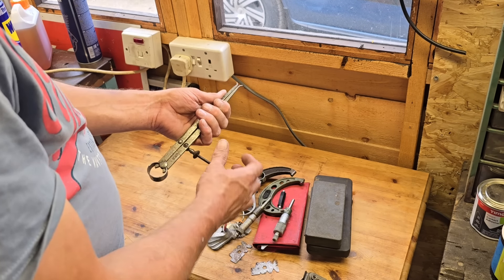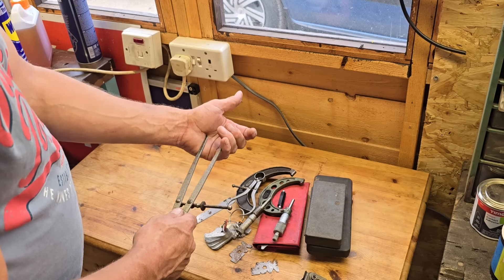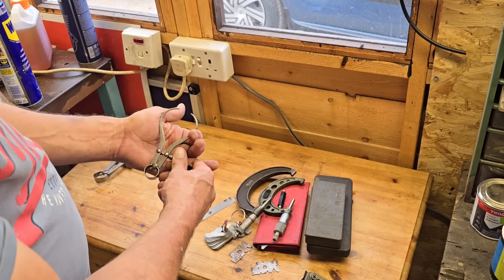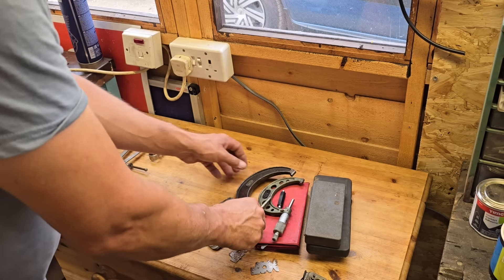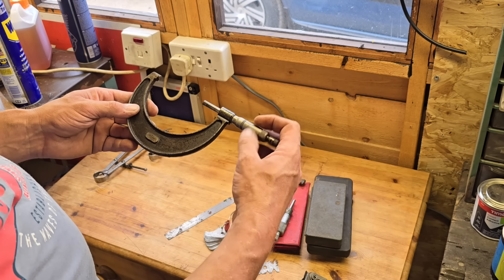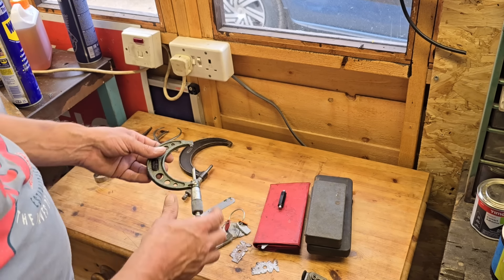We have a set of what I call internal gauges — you can measure one end, draw it out, and see if it's the same size. There's a smaller one as well, look at that little one. We have a micrometer, this one's three to four inch I think. We have a smaller micrometer, this one's two to three inch.